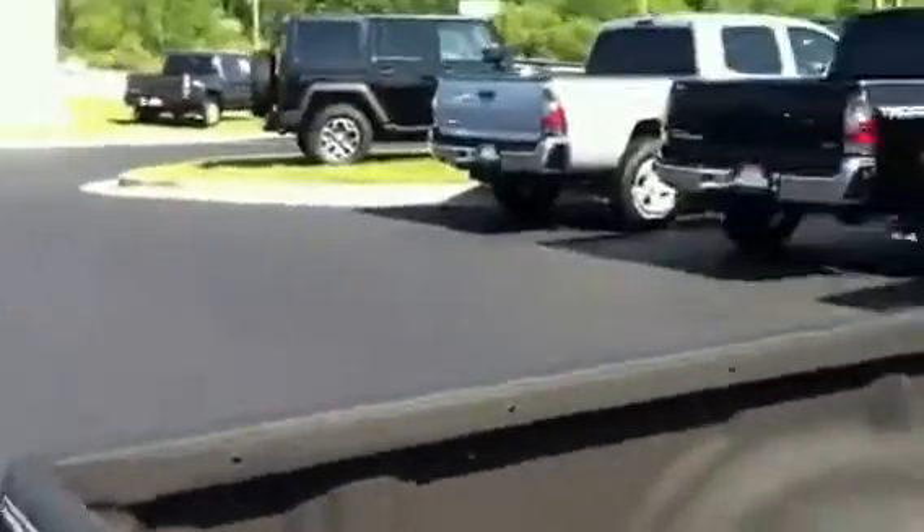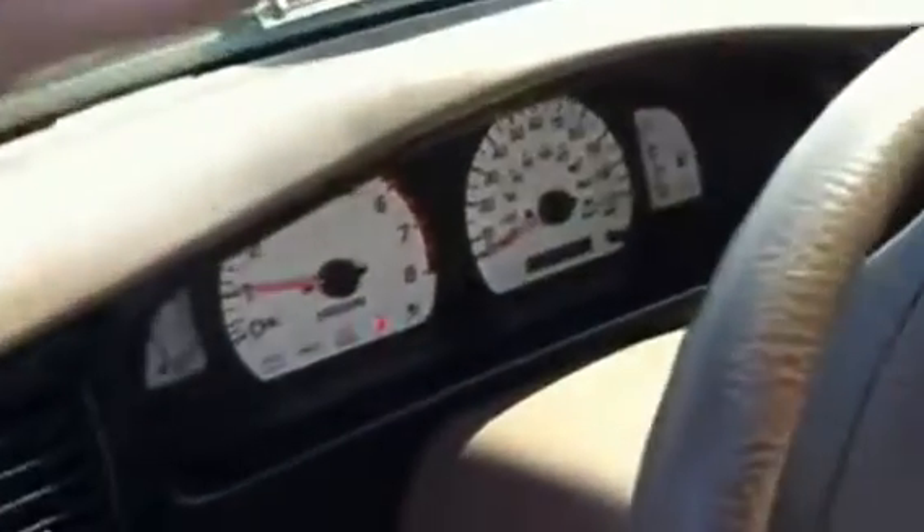Let me go around to the back and the other side. The inside is in great shape — Alpine stereo system, lots of room in the back seat, sliding rear window.